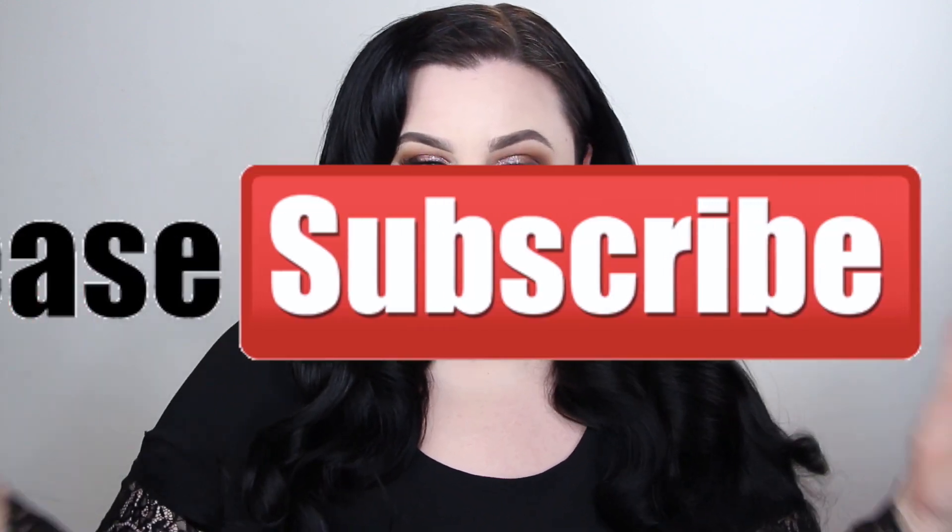If you haven't subscribed, please make sure you subscribe by hitting the subscribe button down below and the notification bell so when I post a new video, you'll be notified.